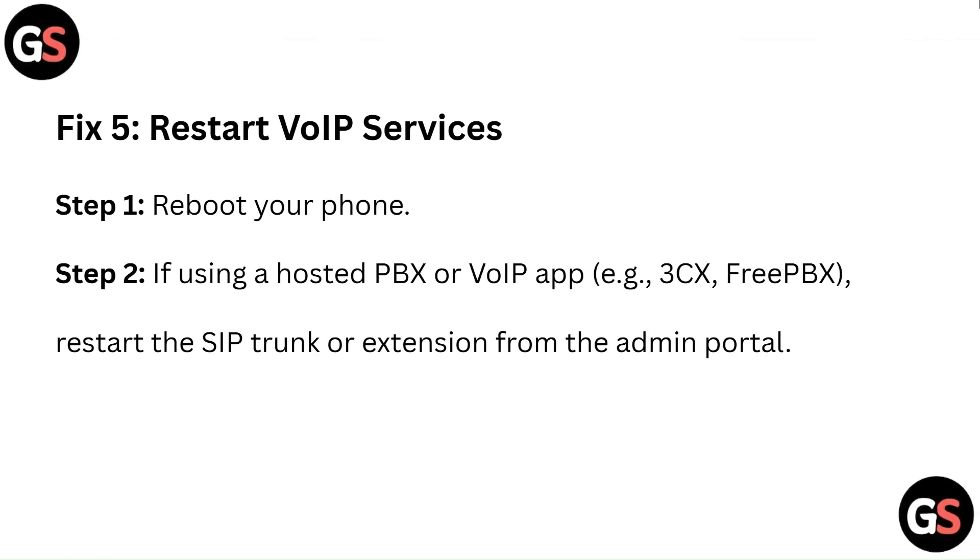Fix 5: Restart VoIP services. Step 1: Reboot your phone. Step 2: If using a hosted PBX or VoIP app such as 3CX or FreePBX, restart the SIP trunk or extension from the admin portal.